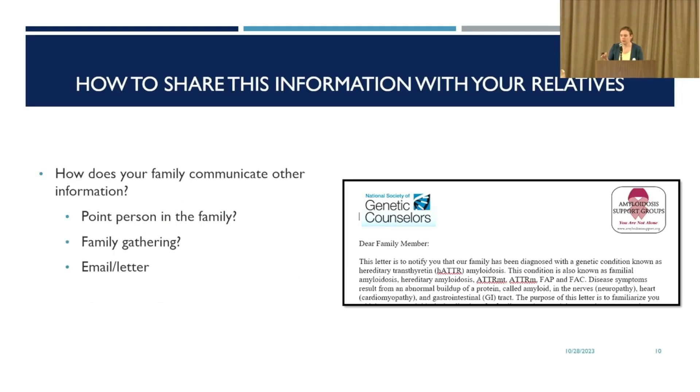A big piece of my job is to talk through how best to share this information with your relatives and family members. There's not one perfect approach — it really depends on each individual family, and you are the experts because you know your family best. My favorite way to start is to think about how your family has shared information in the past. Have there been other health diagnoses like cancer or Alzheimer's that have been discussed? For some families, there's one person who's the news spreader — if you tell them, they'll make sure everyone knows.